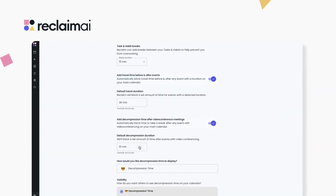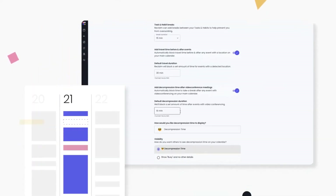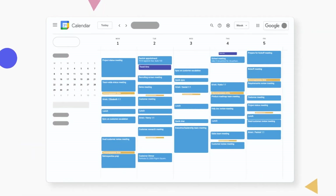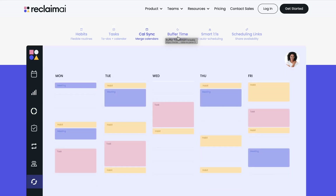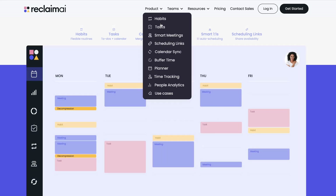I also love that they integrated the option to schedule meetings with links — simply share the link and your coworkers, clients, or friends can choose a time when you're available. You can also define buffer times between meetings for commuting or breaks, making sure you never over-schedule. Reclaim AI has many more features such as calendar planning and time tracking — simply have a look at their website.